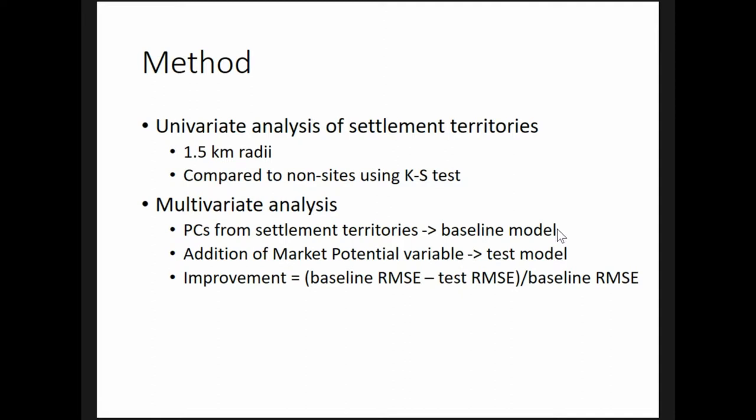I compare these territories to the areas around non-sites — places where people could have settled but didn't. I measure the percentage of the territory covered by different environmental variables and use the Kolmogorov-Smirnov test to determine statistically significant differences. Having selected the influential variables, I combine them into a limited number of principal components and use these as independent variables in a logistic regression analysis. This provides a baseline model that distinguishes settlements from non-sites purely on the basis of landscape characteristics of settlement territories, which I think relate to productive capacities.